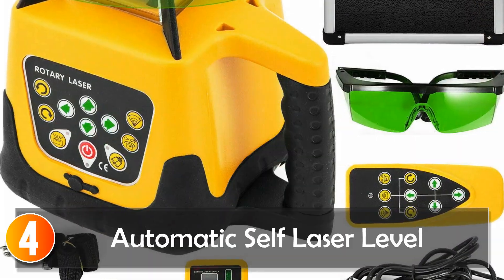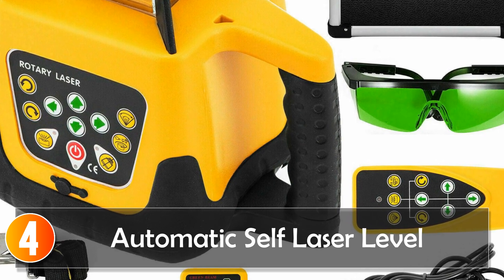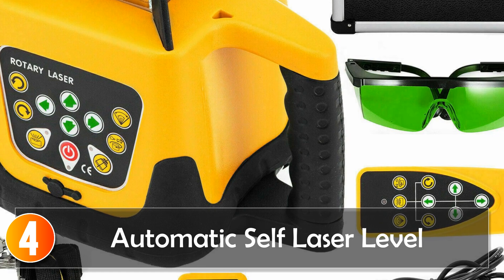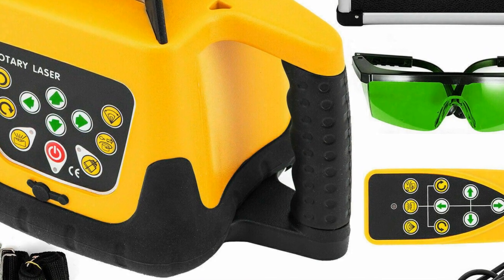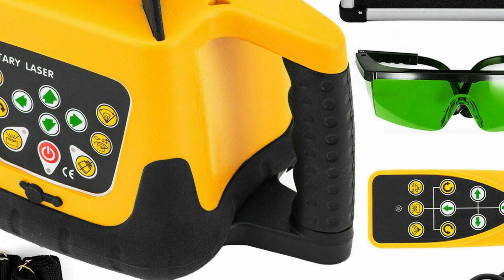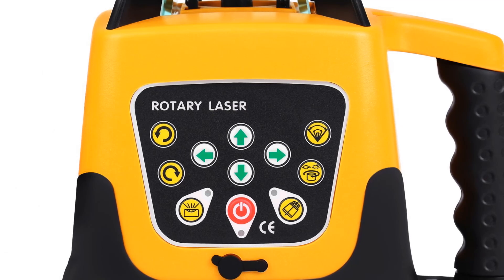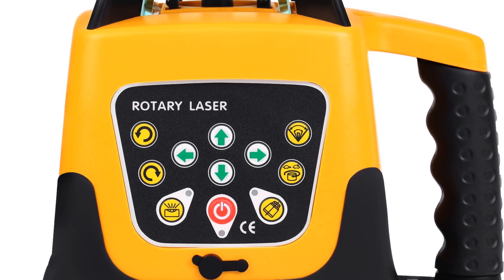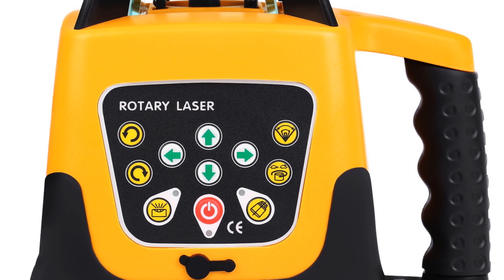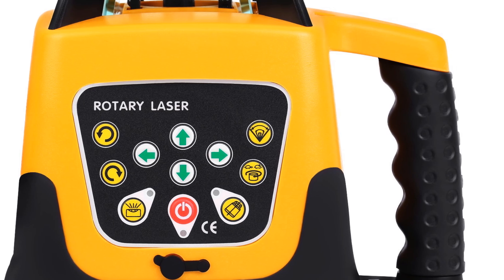At number 4, the Automatic Self-Leveling Rotary Laser Level Red Green Beam 500M Range, horizontal and vertical laser levels by Amonstar, is a great tool for construction professionals who require high precision and accuracy in their work. This laser level is equipped with a powerful red and green beam laser suitable for both indoor and outdoor use, and has a range of up to 500 meters.